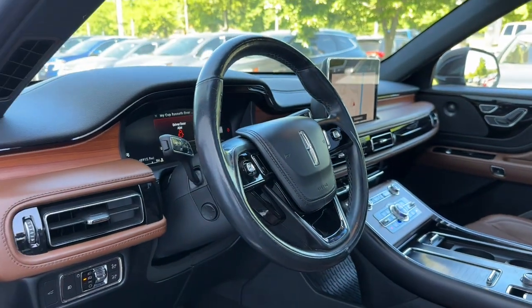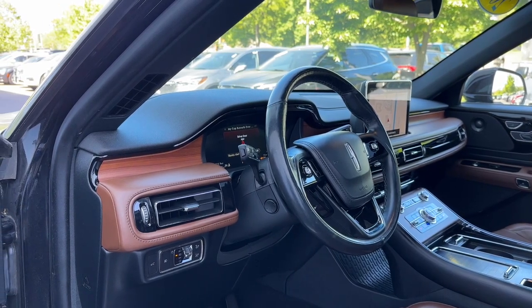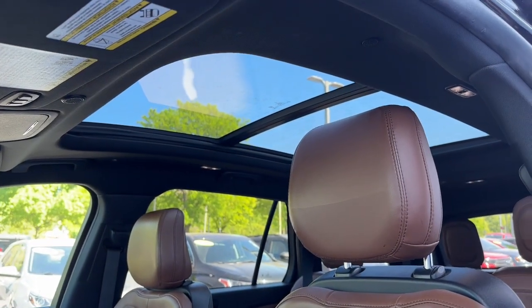This vehicle is also equipped with safety features such as blind spot detection, adaptive cruise control, automatic emergency braking, and rear cross-traffic alert. Up above, we have a twin-panel panoramic moonroof.